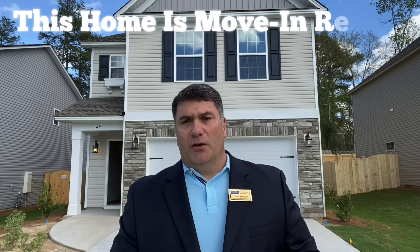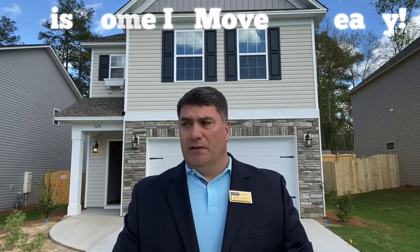Well guys, there you have the home — beautiful home. If you're looking to buy, sell, or invest in real estate, give me a call at 803-238-7227. This home could be yours, or any home in the greater Columbia area — give me a call.